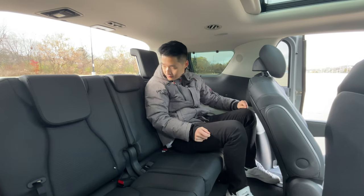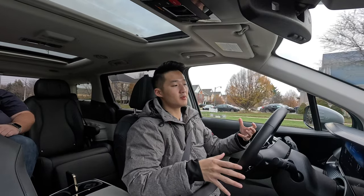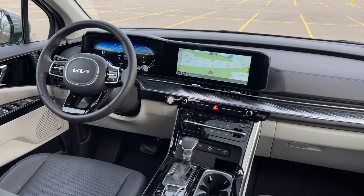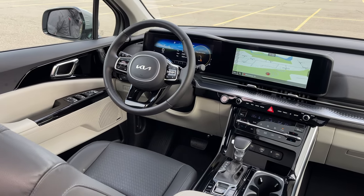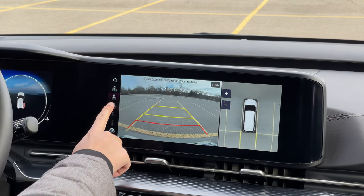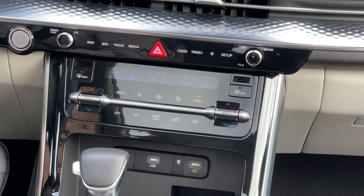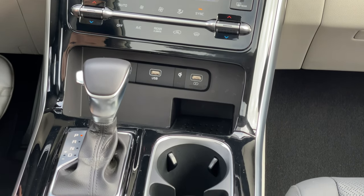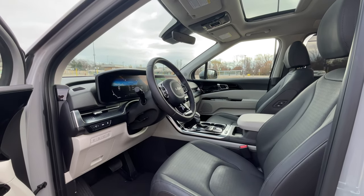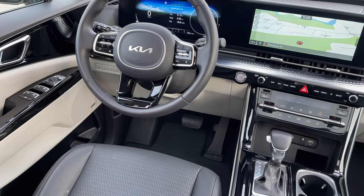The front cabin of the Kia Carnival is clearly more modern-styled. We've got two big displays in front — both over 12 inches — making this car feel more up to date. There are some capacitive touch buttons, which isn't my favorite, but they're very big and clearly labeled. And I get physical buttons for the heated steering wheel, heated seats, and ventilated seats — no complaints there.